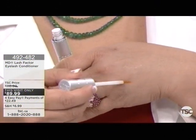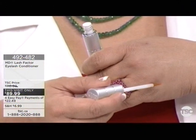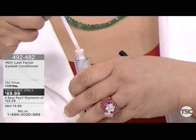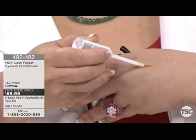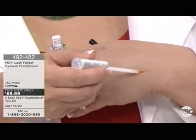This is to demonstrate how many strokes you can do with one application. What you want to do is just put it on the base of your upper eyelashes at night, after you remove your makeup, put on your eye cream, and apply it as if you're applying eyeliner directly onto the skin adjacent to the hair follicles. The leftover product you want to apply to your eyebrows.